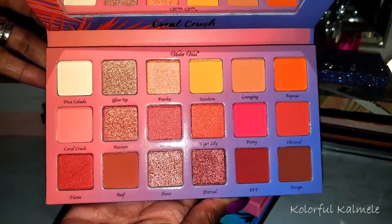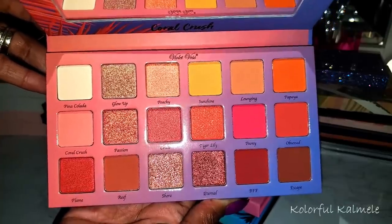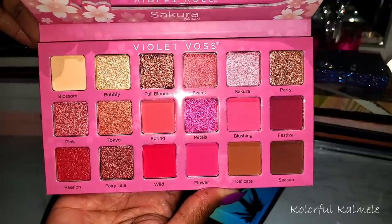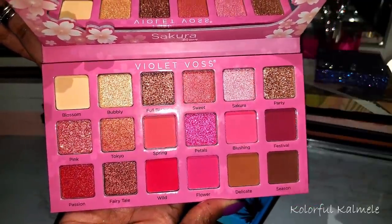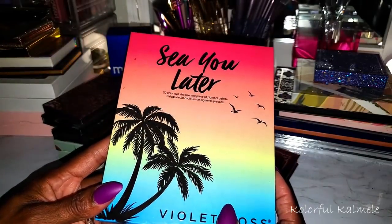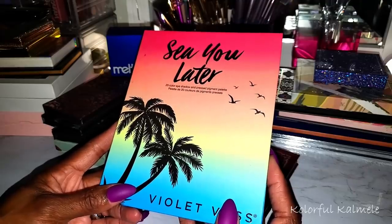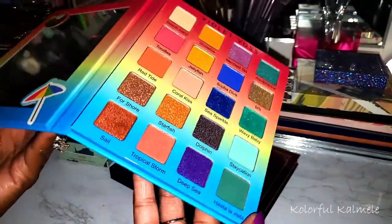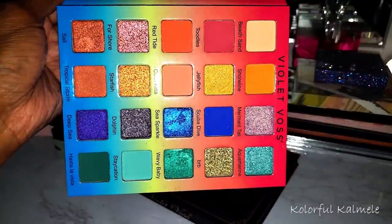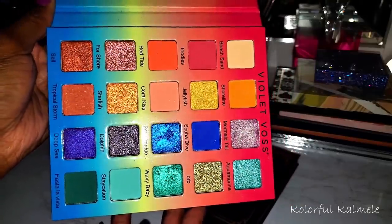Doesn't that just look like a juicy summer peach? Gorgeous. I have the Sakura Blossom — this is like the pink version of the one we just looked at, oh that's so pretty. This one is the See You Later — I actually did a video using this but never edited and put it up. I was not very pleased using it; the look came out nice but the experience wasn't the best. The shimmers are really pretty but the mattes took a lot of building up, so it was more work than it should be.